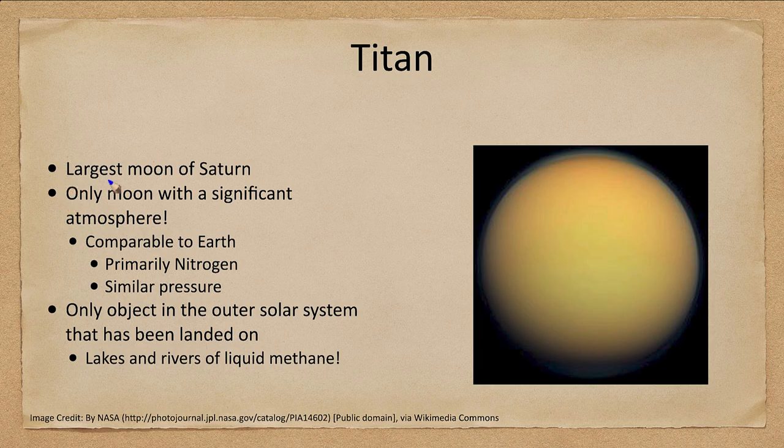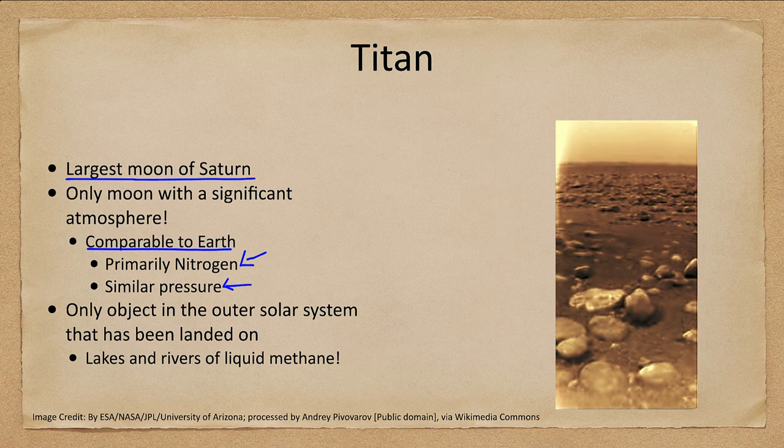Titan is the largest moon of Saturn and the only moon with a significant atmosphere, which makes it difficult to study because we cannot see its surface. Its atmosphere is comparable to Earth's in terms of pressure — actually about 50 percent more atmospheric pressure than Earth — and is primarily made up of nitrogen. It is the only object in the outer solar system that has been landed on, as part of the Cassini mission with the Huygens lander.